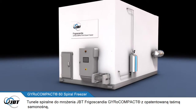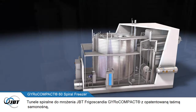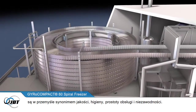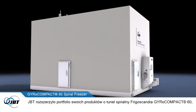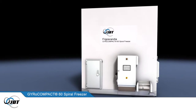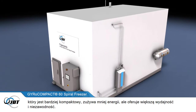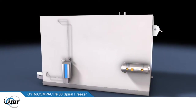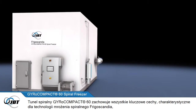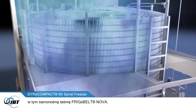The Frigoscandia range of gyrocompact spiral freezers with JBT's patented self-stacking belt is now the industry benchmark for quality, hygiene, operating simplicity and reliability. JBT has added to its range with the Frigoscandia Gyrocompact 60 Spiral Freezer — a more compact, low-consumption spiral freezer with greater freezing capacity and increased reliability. The Gyrocompact 60 retains all the key features of JBT's spiral freezing technology, including the FrigoBelt Nova self-stacking belt.